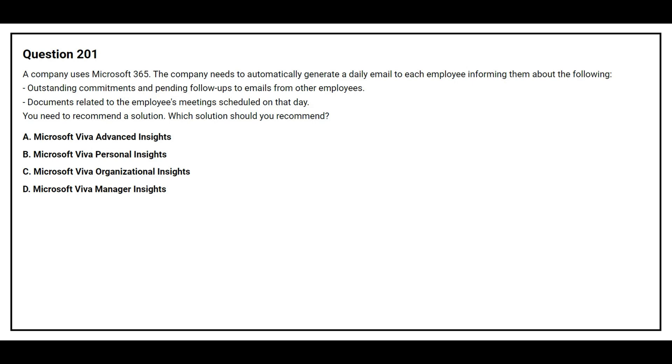Question 201. A company uses Microsoft 365. The company needs to automatically generate a daily email to each employee informing them about outstanding commitments and pending follow-ups to email from other employees, and documents related to the employee's meetings scheduled on that day. You need to recommend a solution.